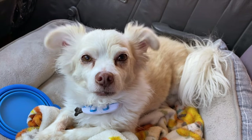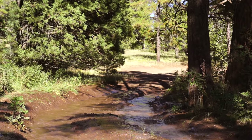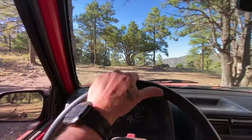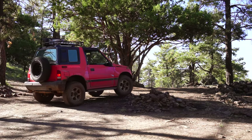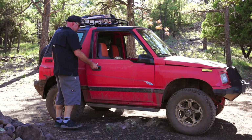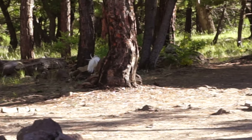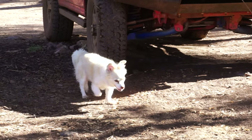Mason, you ready to do some off-roading? Yeah! Somebody's exploring the area. You good boy, huh? You like this spot? Done peeing on everything?